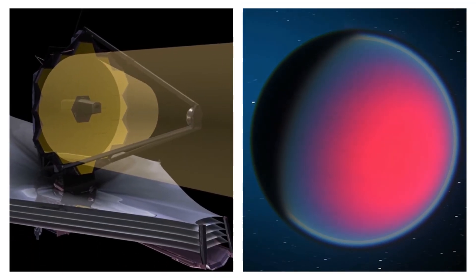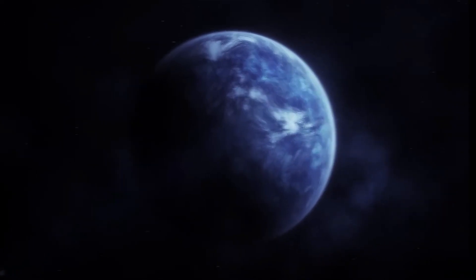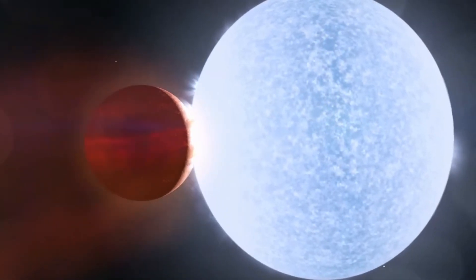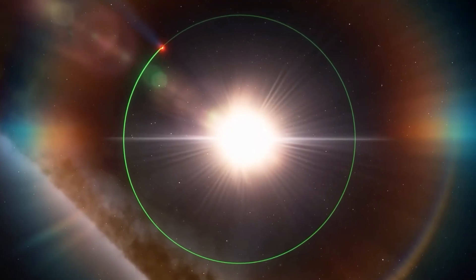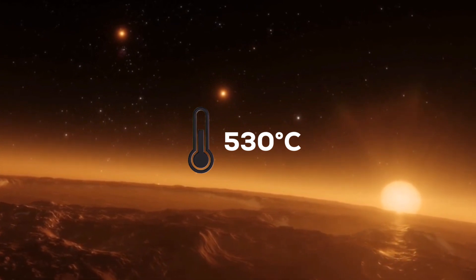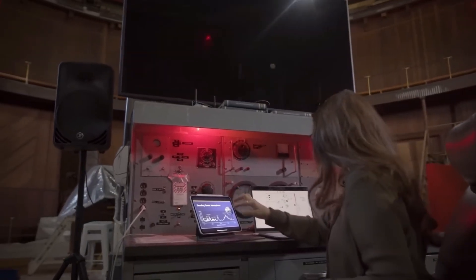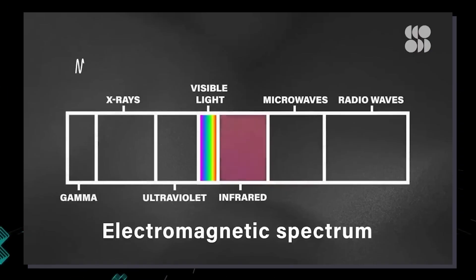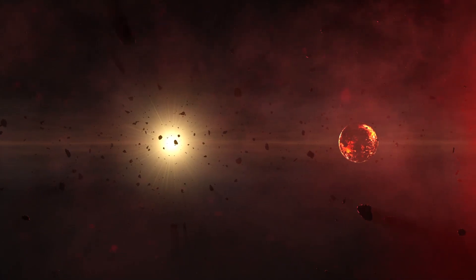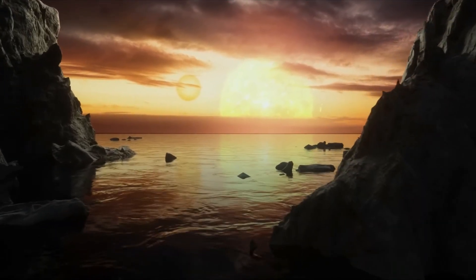This instrument was pointed towards WASP-96b, an exoplanet located approximately 1,150 light-years from Earth. This planet is nearly half the mass of Jupiter and has a quick orbital period, meaning it orbits its home star very closely and completes one orbit in just 3.4 Earth days. Because of its close proximity to its star, the planet's atmosphere is heated to an incredibly high temperature of around 530 degrees Celsius. Despite the inhospitable conditions, the data revealed an exciting discovery: the presence of water vapor in its atmosphere. Scientists were able to analyze the spectrum of light emitted by the planet and identified the signature of water molecules, providing valuable insights into the formation and evolution of planetary systems and the potential for habitable worlds.